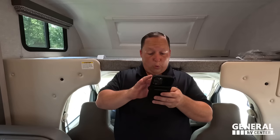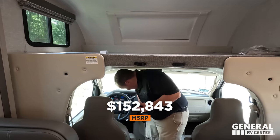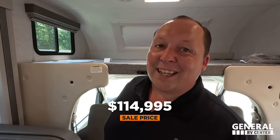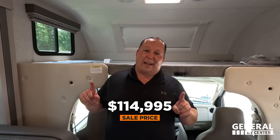The MSRP on this motorhome is $152,843. The sale price — even though it's a 2024 — is discounted to $114,995. That's a great price.